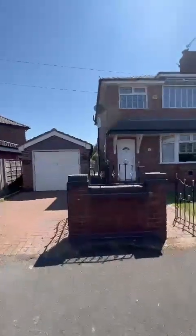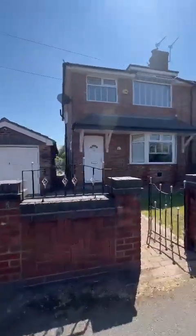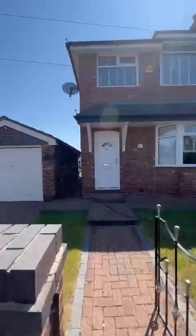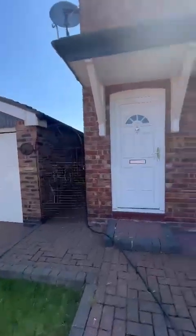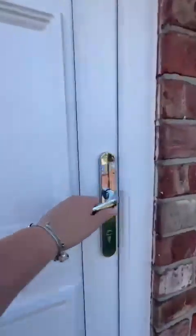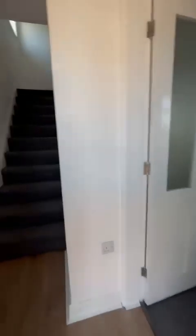Good afternoon, it's Sarah from Hills with Earlham's new listing which is a fabulous extended three-bedroom semi-detached property. As you can see there's off-road parking, a detached garage with the property, and this lovely bay-fronted lounge. Go and take a look around inside.